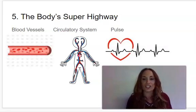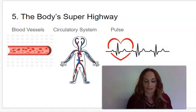The next word is circulatory system. Say circulatory system. The body system made up of the heart and blood vessels responsible for moving blood throughout the body is the circulatory system.